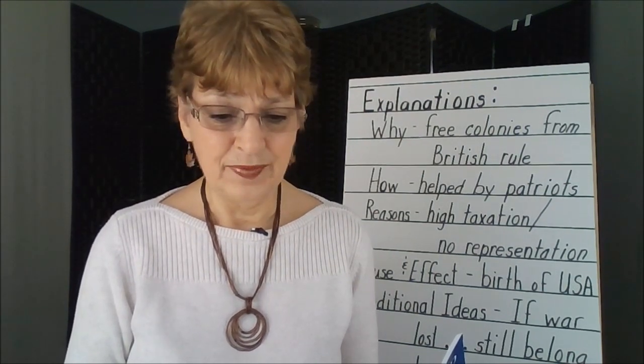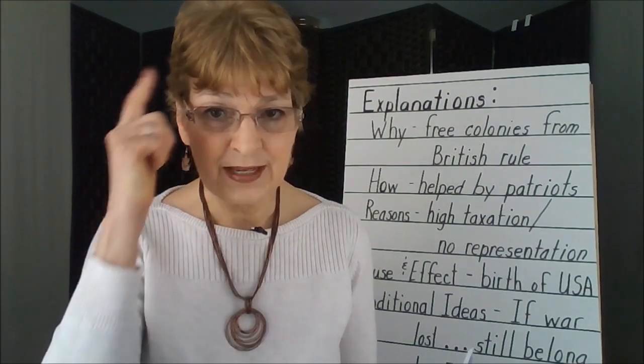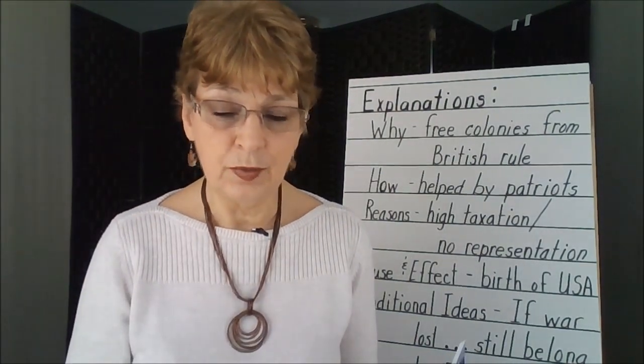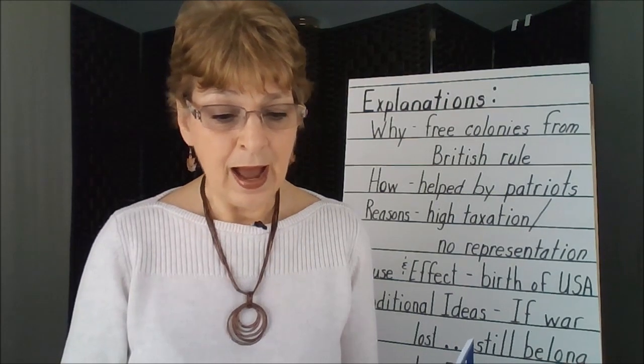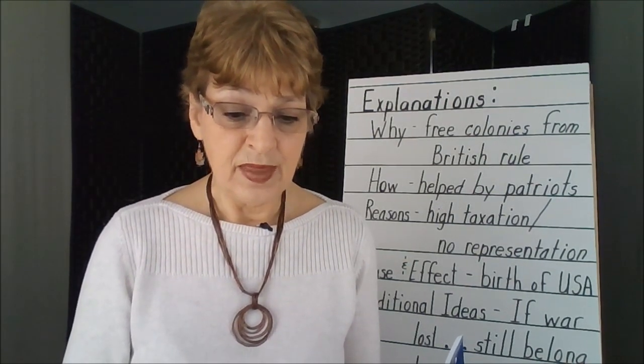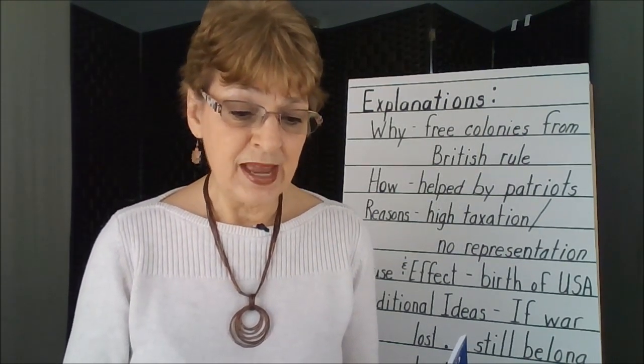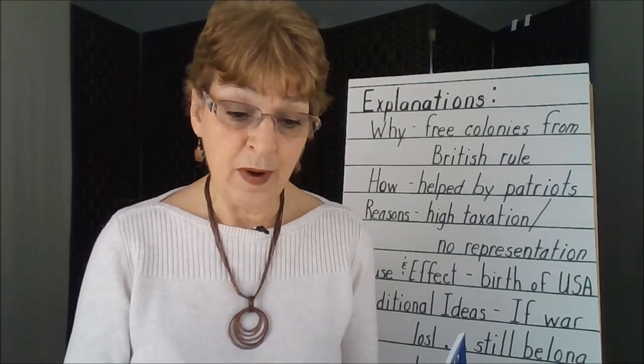It's too robotic. The exercise of rewording forms synapses in the brain, which promote memory. I want my students to engage in the process. They must really think about what they just read so they can formulate their own way of saying it.